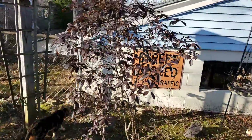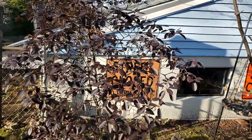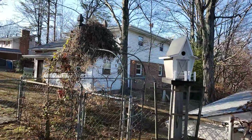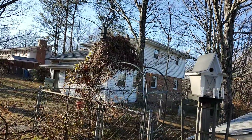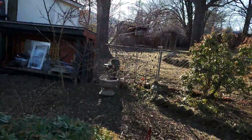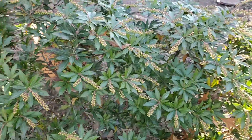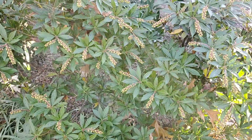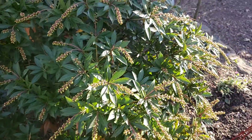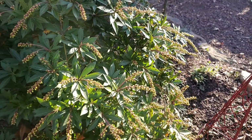Another PJM rhododendron. And that's the sweet autumn clematis on top of that arbor. I love the shape of their leaves, and their little flowers are coming out.